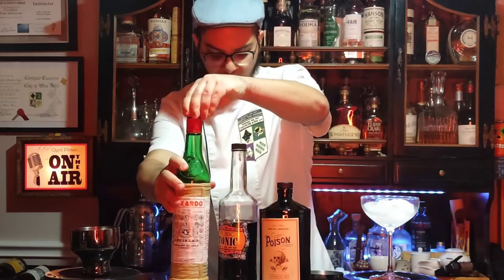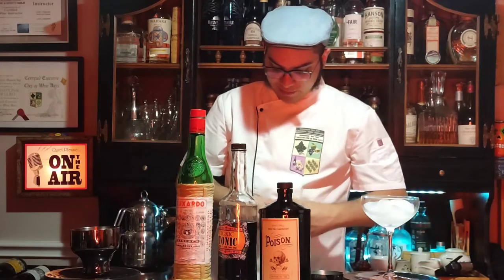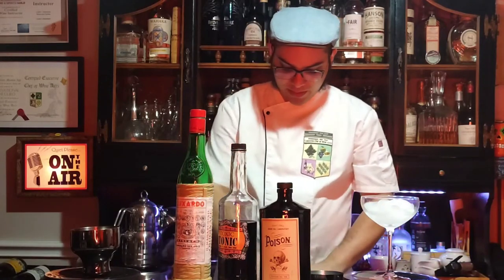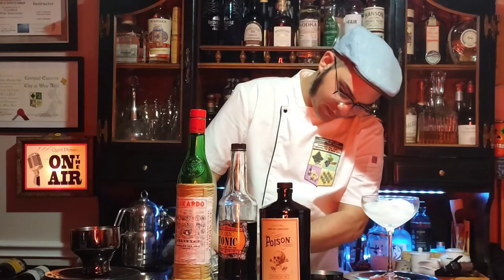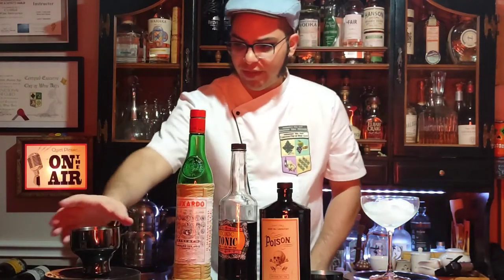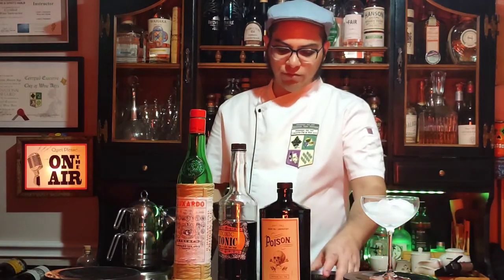Lastly, I also need one half ounce of fresh lemon juice. Before I juice my lemon, I'm going to take my peeler and take some lemon zest to use. I'll cut that lemon in half — half a lemon is going to give me about half an ounce, actually a bit more than I need. So really all you need is half a lemon and use half an ounce of lemon juice. So that's it: one and a half ounces gin, one-fourth violette, one-half maraschino, and one-half ounce lemon juice.